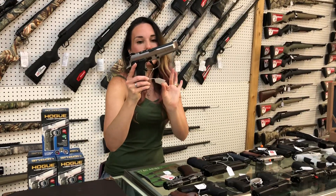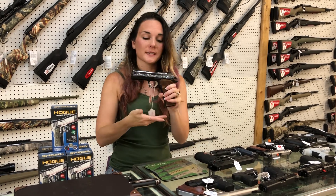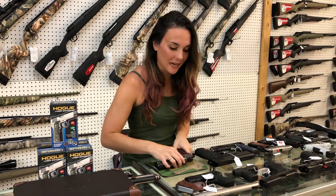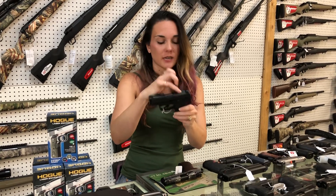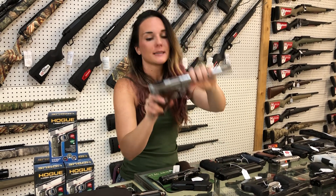Beretta 92X Performance — $1,405. Beautiful SIG 210 Carry — this is the high-polished engraved model in 9mm. Ruger Max 9 — she's going to be $430, she is cut for your optic as well. Ruger Mark IV Competition in .22 — $665.